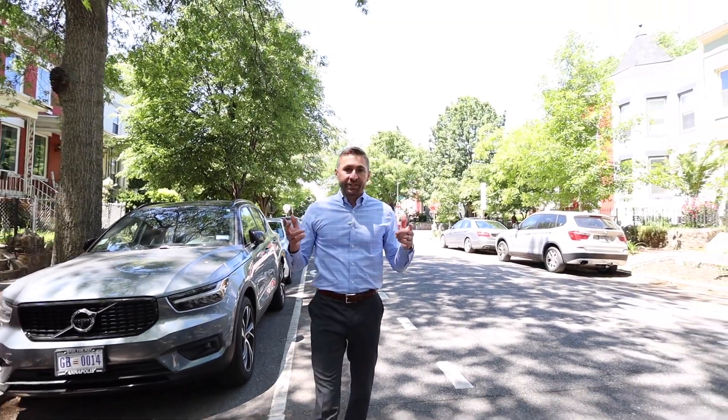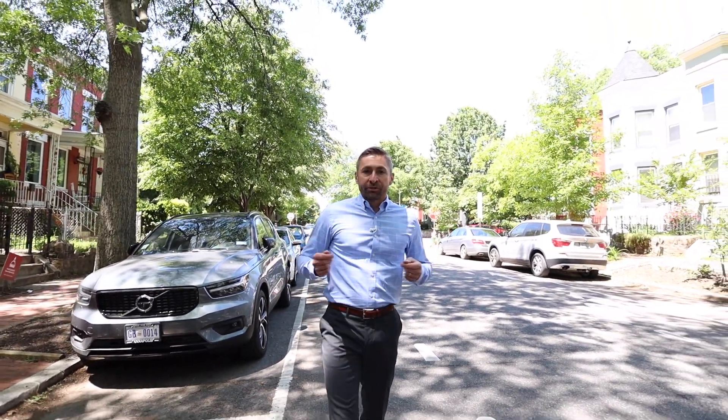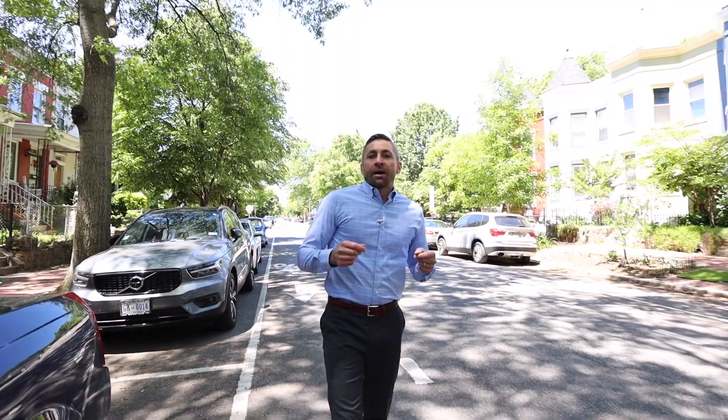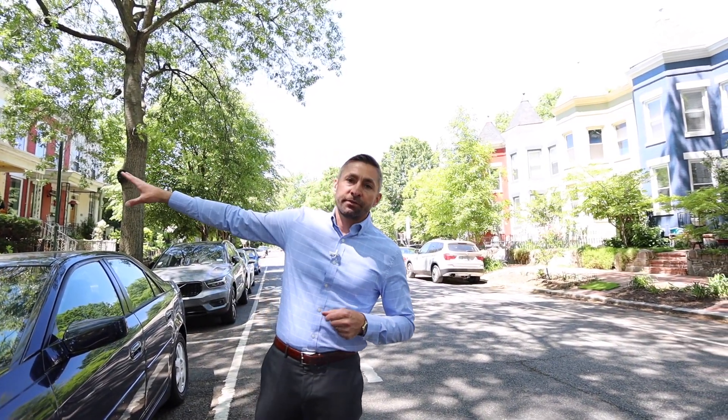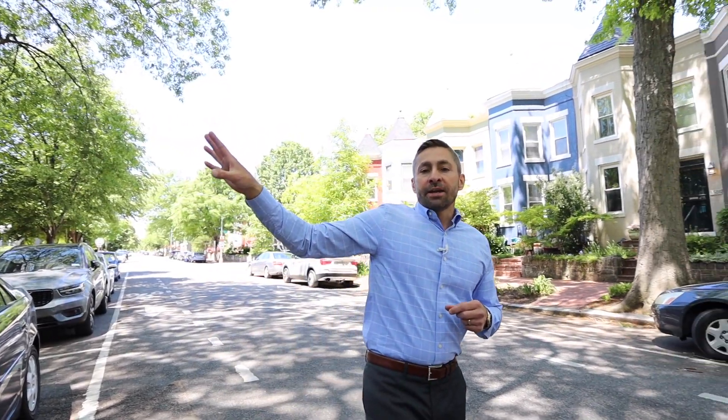Welcome to the 1500 block of E Street Southeast in the Barney Circle neighborhood of Washington, D.C. I'm Evan Johnson with Waterman Residential at Compass. Just to give you an idea of where we are: Lincoln Park and Capitol Hill is just to our west, just south of us one block is Pennsylvania Avenue, and a little bit further you have the Navy Yard as well as the home of the Washington Nationals.